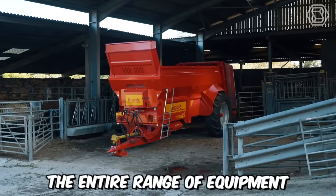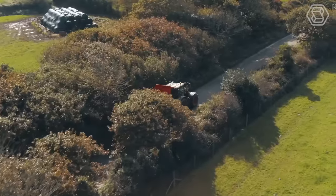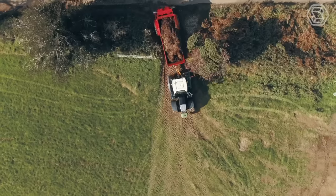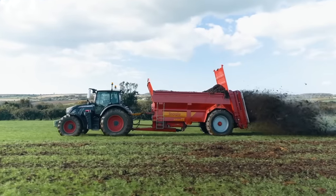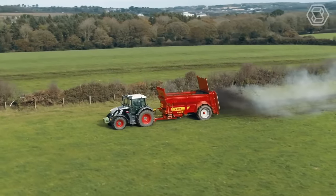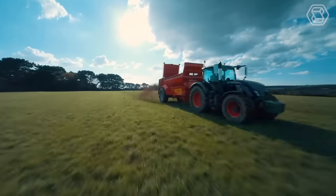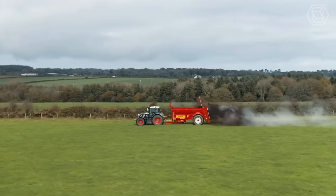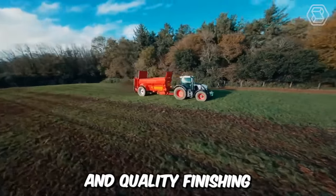The entire range of equipment from Titan is excellent without exception. Their machines have the right proportions and provide superior stability, maneuverability, cargo visibility, and excellent ground clearance. The main advantage is undoubtedly the fine shredding of fertilizing material, semi-solid manure, compost or waste, and even coverage of the fields, not to mention the high working speed and quality finishing.